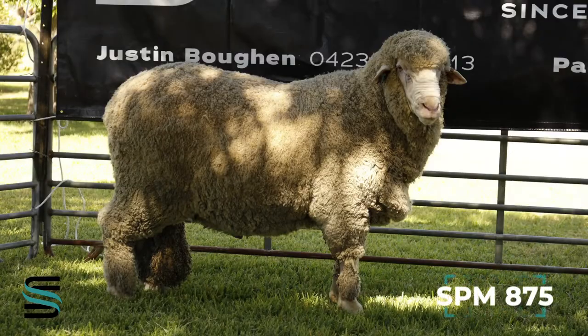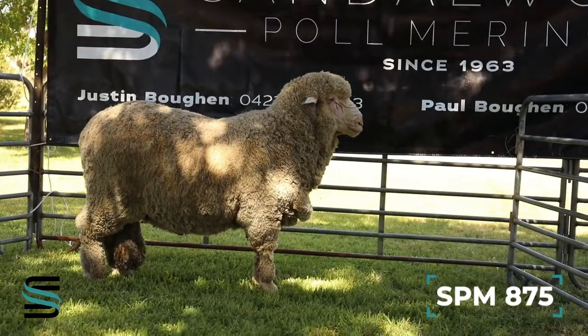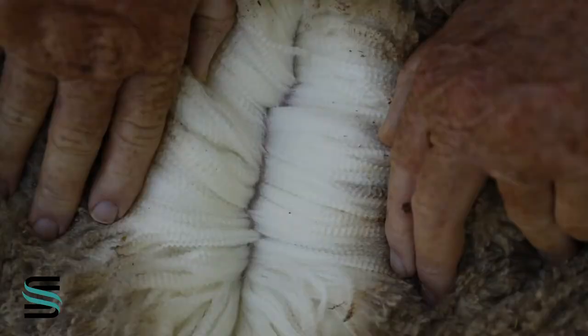Here we have 875, he's a true fine medium with a huge head and deep jaw, good barrel, pure white wool — another potential stud sire.